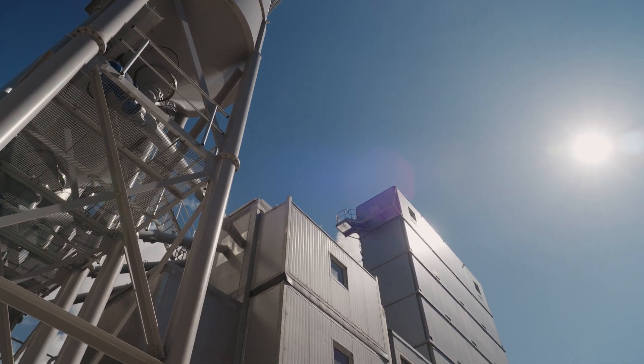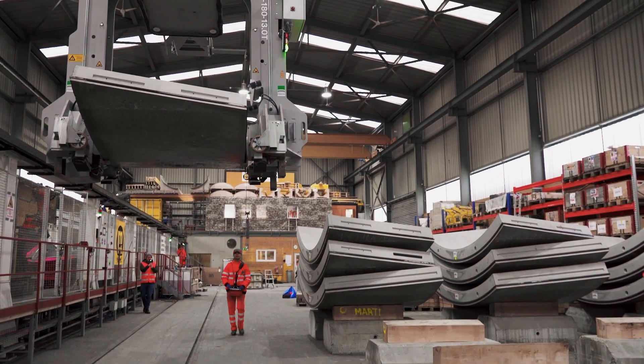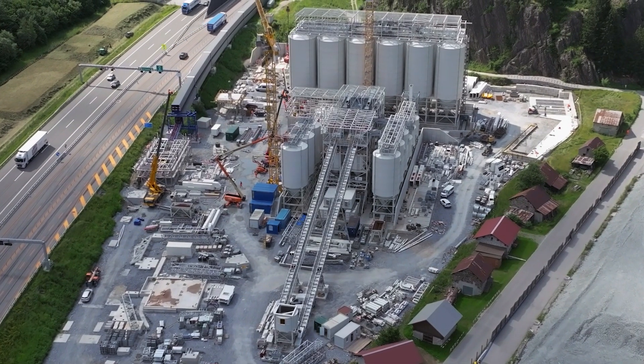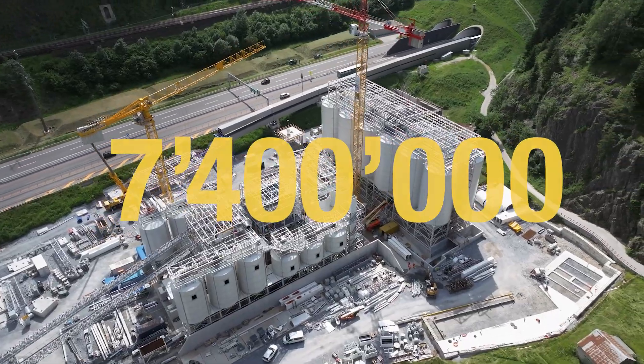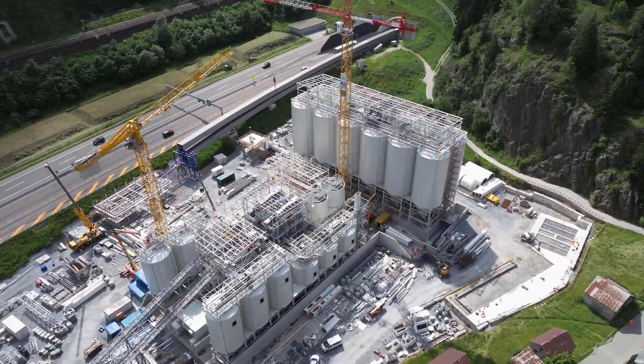The concrete is required for excavation support purposes, as well as for the tunnel lining and prefabrication of the tubing segments and surface ducts. The utilization of 7.4 million tons of excavated material also has to be optimally organized.